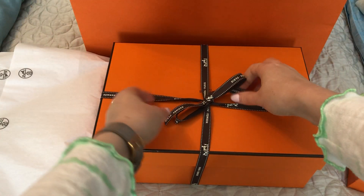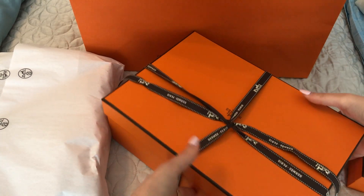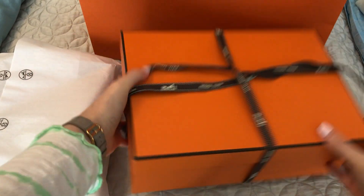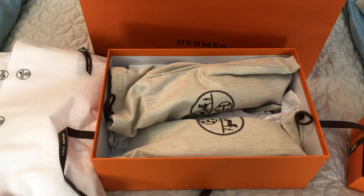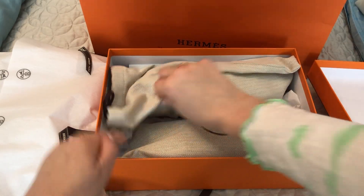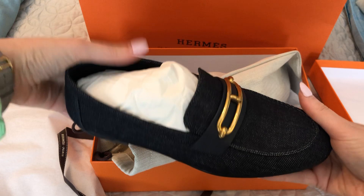None of these are a bag, if that's what you're looking to see. No bag today, just a few other items. So this next one is a pair of shoes — here they are.